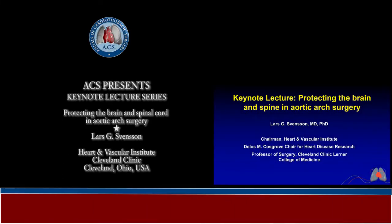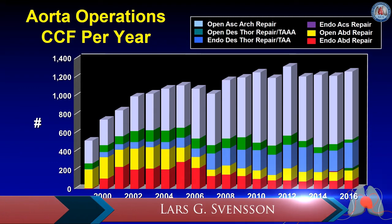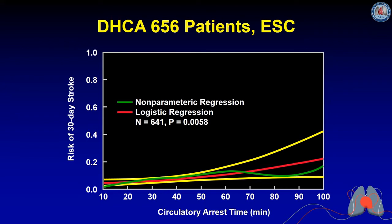I'll be talking about protecting the brain and spine during aortic arch surgery. Our volume of aortic surgery has progressively increased from about 190 thoracic aortas in the early 2000s to now some 750, while our open abdominal and endovascular cases have declined as abdominal aortic stenting has become more of a commodity. This shows a breakdown of total aortics for last year with some 1,200 patients, a majority being ascending and arch operations.